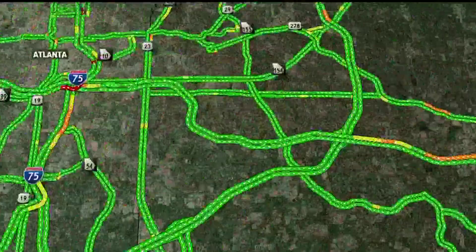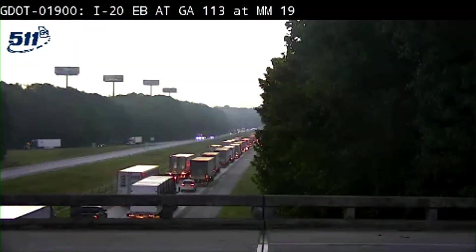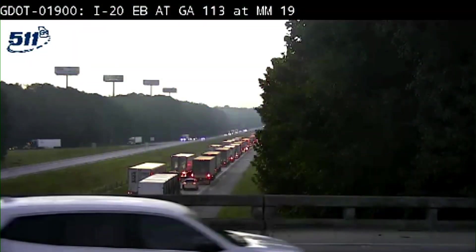West Expressway crowds up again around Six Flags, and the East Expressway is a little bit full from Lithonia. Stay away from that West Expressway out of Villa Rica and Temple.